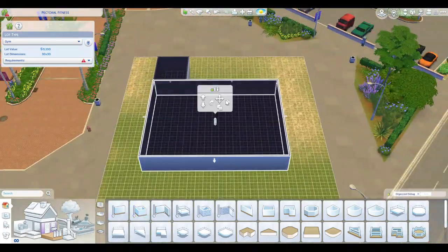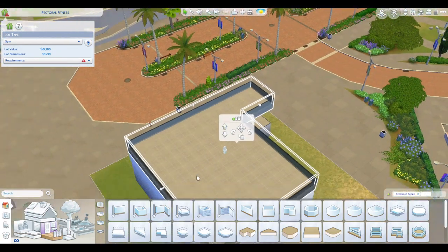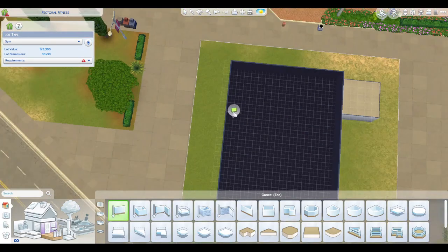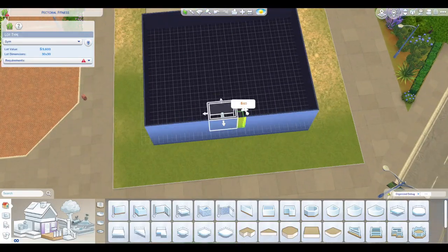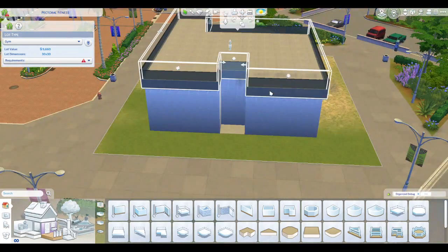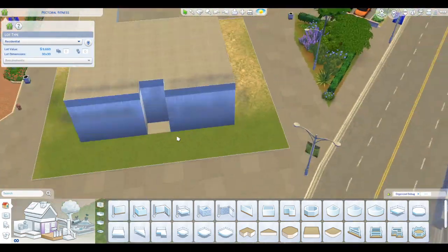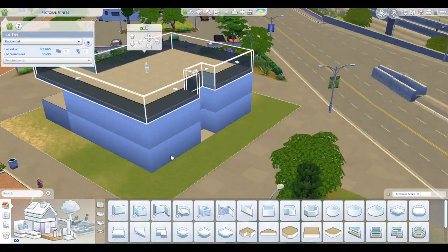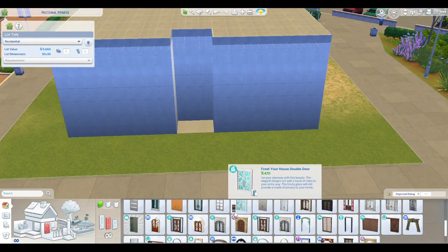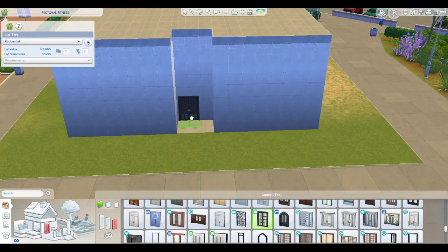Hello everyone! Today I have a viewer-requested build for you — I have completed the recording studio. I've mentioned this in a few builds and I was really excited, okay overly excited, to do this. I created what could really be its own separate building if you'd like, but this is a recording studio with an apartment on top.